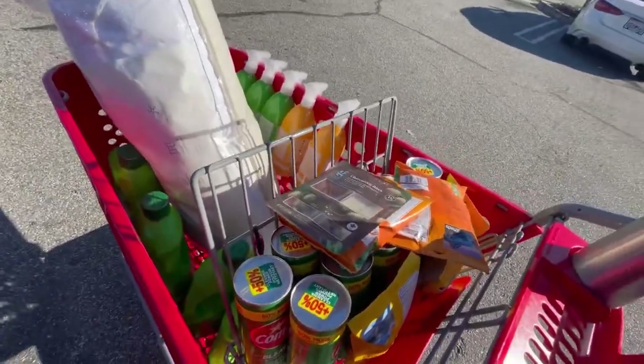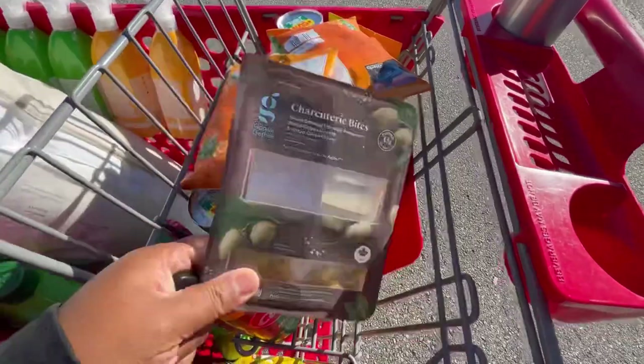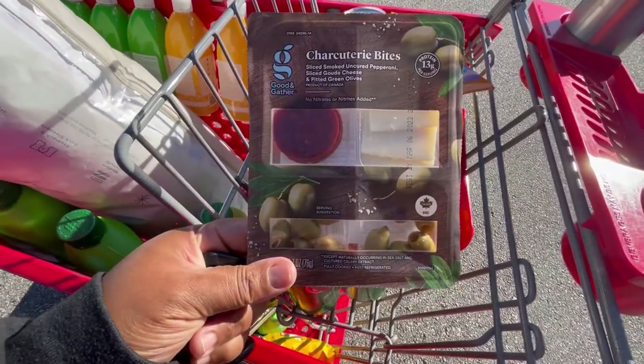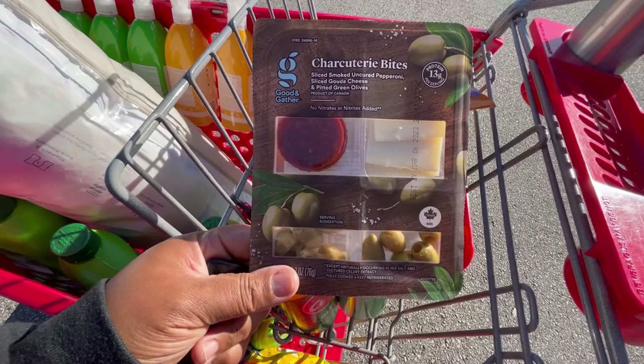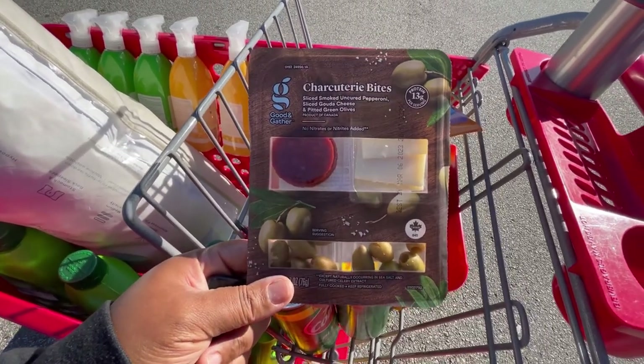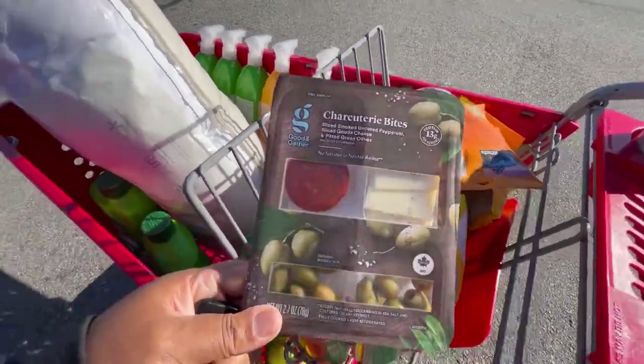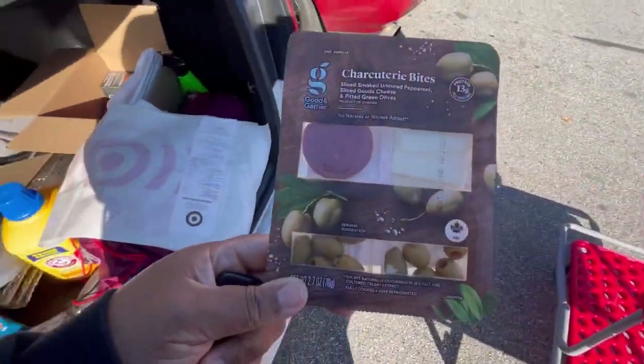I really like this charcuterie board — it's only $2.50. You get sliced smoked uncured pepperoni, sliced Gouda cheese, and pitted green olives. It has no nitrates added and it's 13 grams of protein. Pretty good snack when you're out shopping.